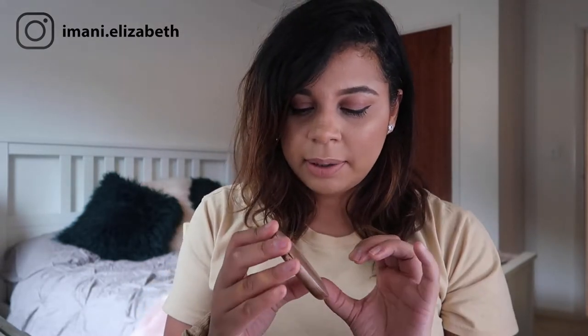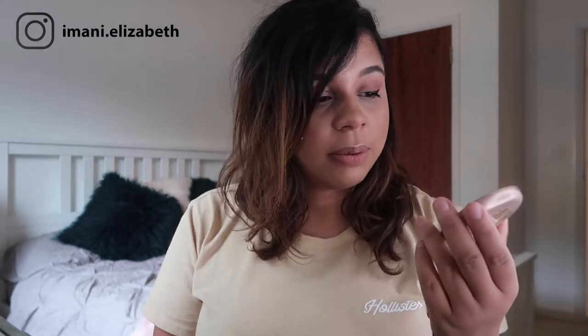For foundation I've gone back to my Maybelline Superstay Foundation in the shade Sun Beige. Then for powder — one of my absolute favourites — the Maybelline Fit Me Powder in shade 220, the matte version. This powder is genuinely one of my favourites. For bronzer I'm taking the Milani Pecan bronzer — I bought it three months ago, use it every day, and haven't even hit pan yet. I highly recommend it. I bought it on Beauty Bay and it wasn't expensive.